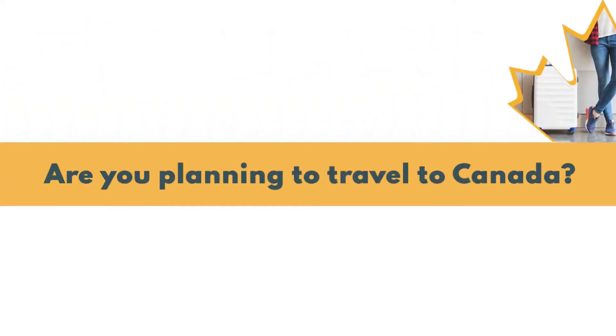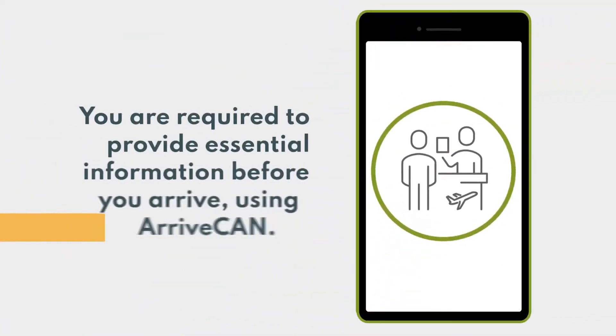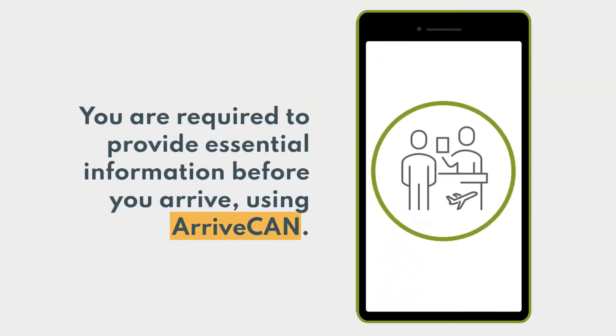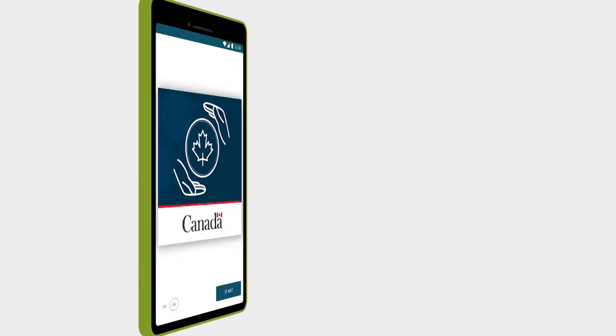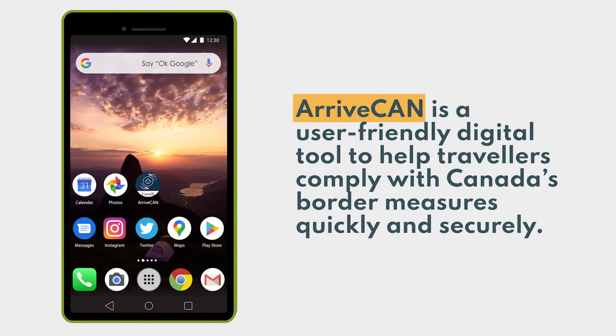Are you planning to travel to Canada? If you are traveling by air, land, or sea, you are required to provide essential information before you arrive using ArriveCAN. ArriveCAN is a user-friendly digital tool to help travelers comply with Canada's border measures quickly and securely. It is available as a mobile app or by signing in online.